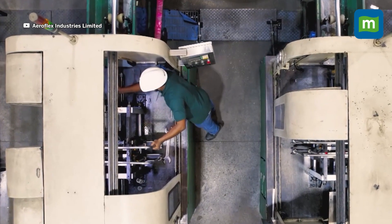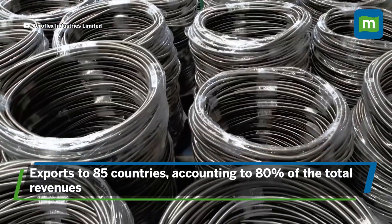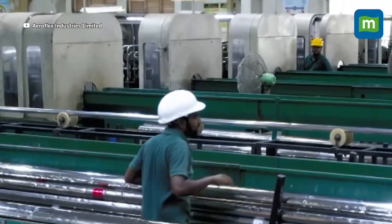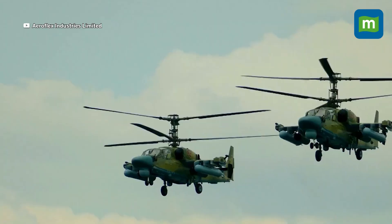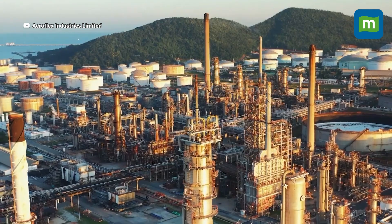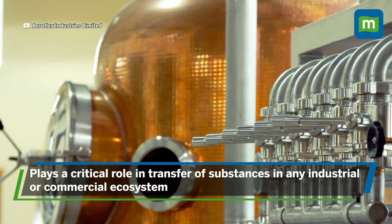The company essentially exports Made-in-India metallic flexible flow solutions to more than 85 countries, with exports accounting for more than 80 percent of total revenue. Its metallic flexible flow solutions replace rubber and polymer pipes and tubes, with multi-purpose use catering to industries including lights, firefighting, aviation, and space. This solution plays a crucial role in the transfer of substances like air, liquids, and solids in industrial, oil, or commercial ecosystems, connecting the origin and endpoint of various processes.